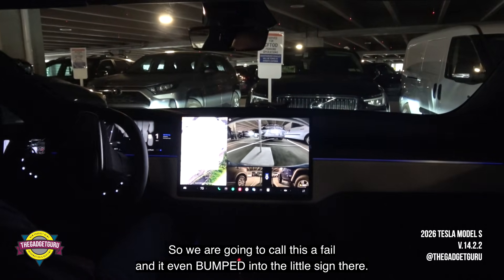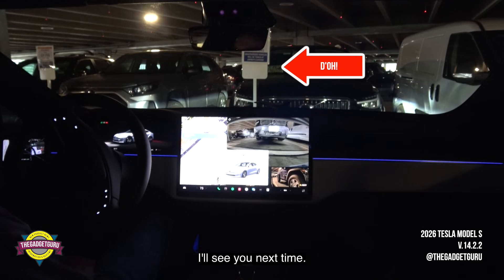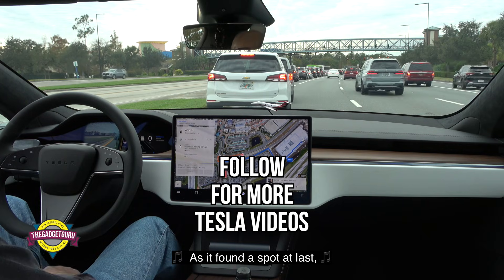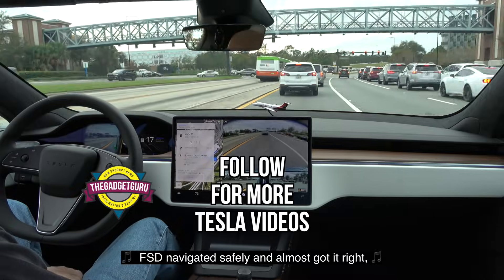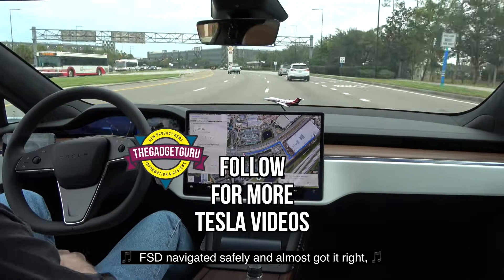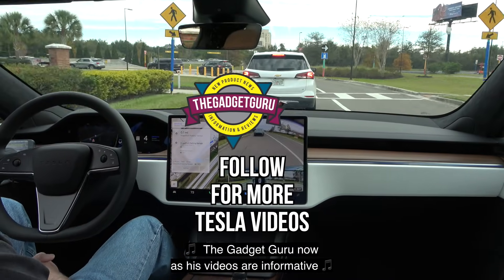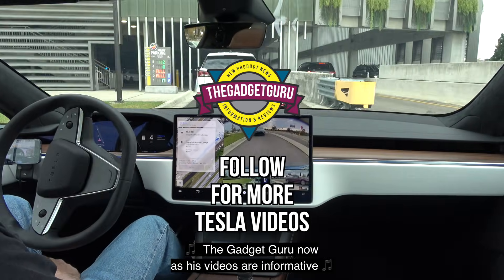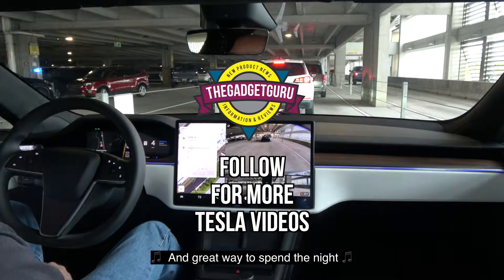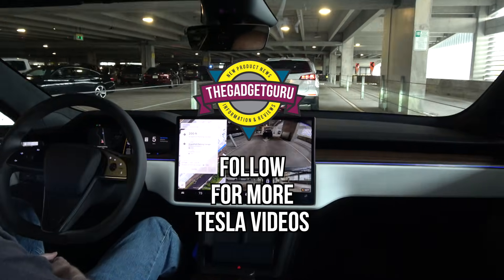So we are going to call this a fail — and it even bumped into the little sign there. That was not good. FSD navigated safely and almost got it right — sadly, it's the wrong spot. Don't forget to follow the Gadget Guru, as his videos are informative and a great way to spend the night. We'll see you next time.